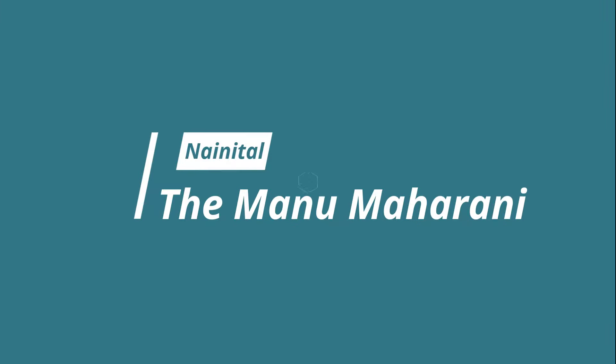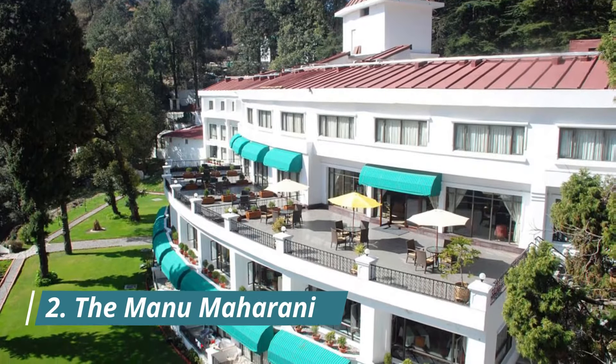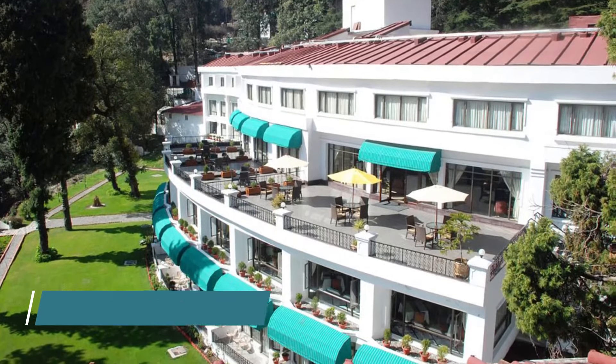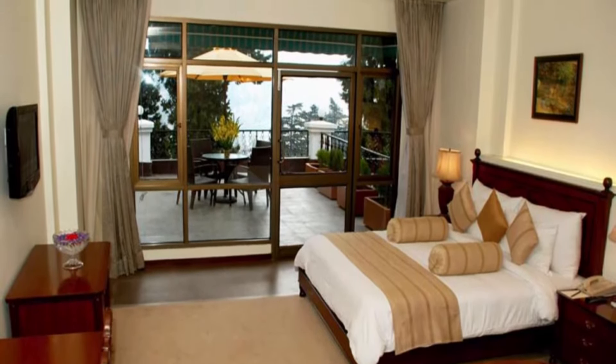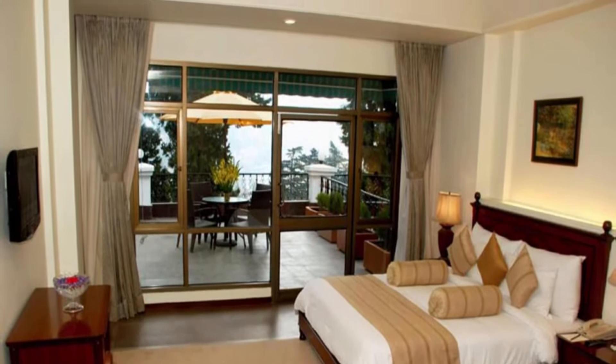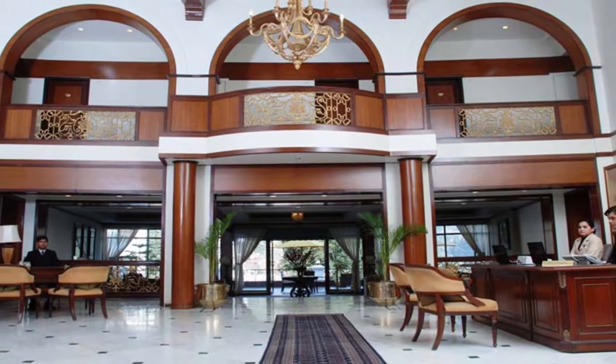The Manu Maharani. As far as the best hotels in Nainital go, the Manu Maharani cannot go unmentioned. It is one of the few hotels that offer a stunning view of the Naini Lake from its gorgeous premises. Moreover, you can take in a scenic beauty of the valley that is possible from the rooftop of this hotel.